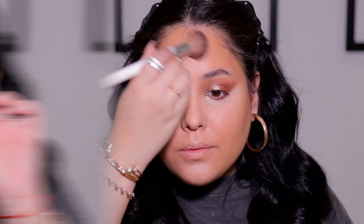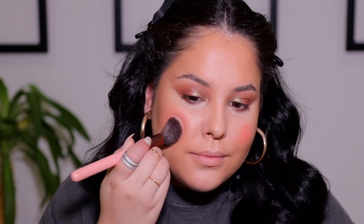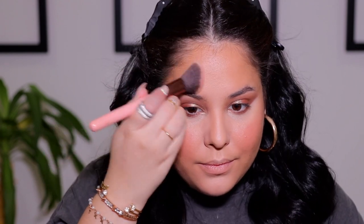I'm contouring the hollows of the cheeks, the forehead, and around the perimeter of the face. I recently picked this up because I heard it was a dupe for Estée Lauder and so far I'm pretty obsessed with the formula. For blush, I'm taking the Revolution Pro Cream Blush in the shade Peaches — I'm absolutely obsessed with it. I'm applying it to the apples of the cheeks and running it over the skin for a nice sun-kissed summer glow.